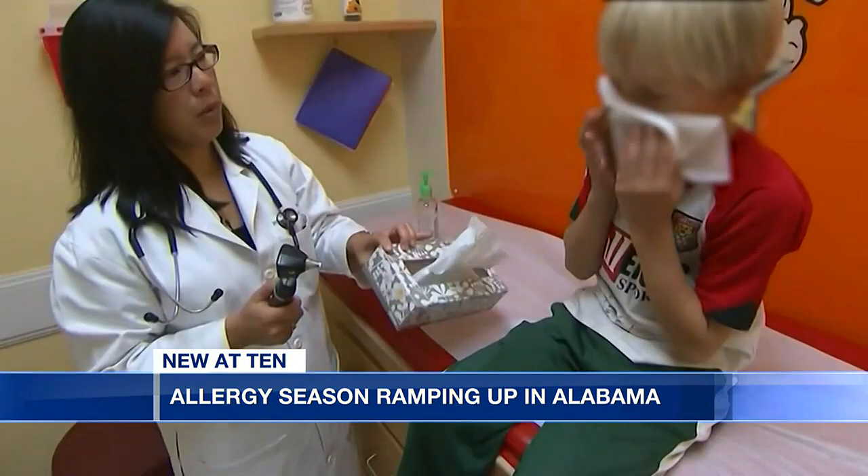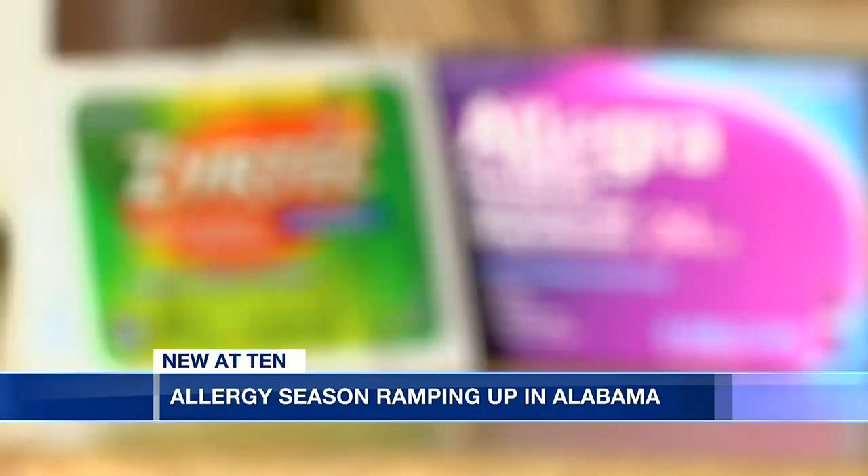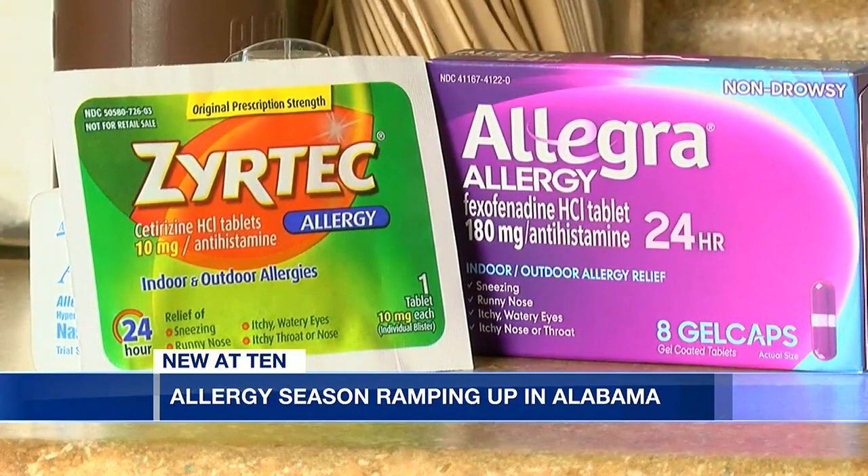Your genetics also play a role. Seasonal allergies can cause you to have a runny nose or watery eyes. For this, Dr. Stubblefield recommends an oral antihistamine like Benadryl as a brand name, and then there are also non-sedating options that don't make you sleepy, like Zyrtec or Claritin.